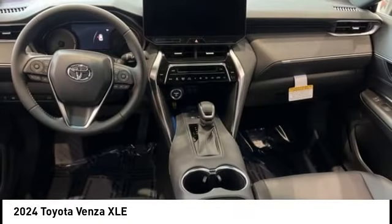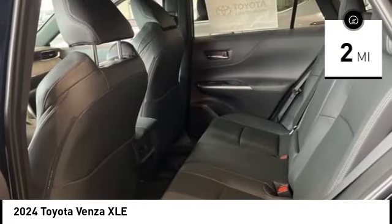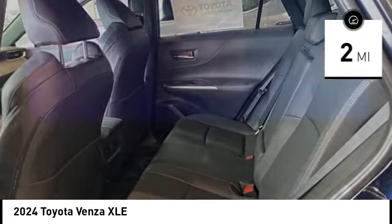You're more than one thing, so is Venza. This vehicle has less than 100 miles. Here are some of this vehicle's great options.